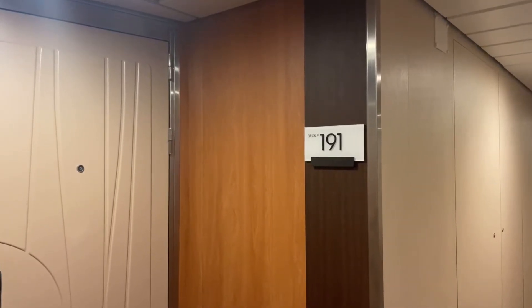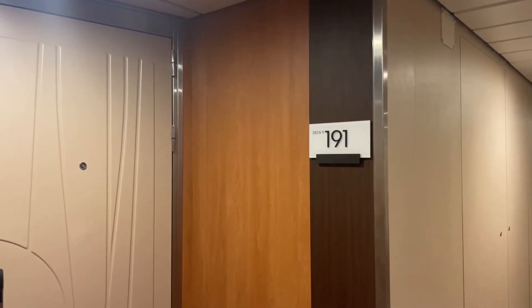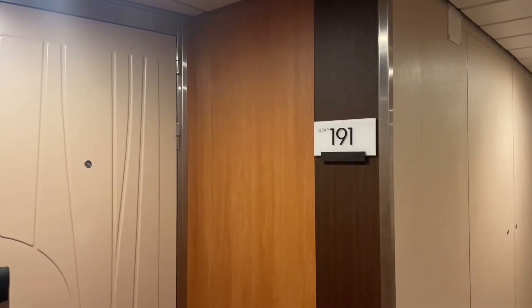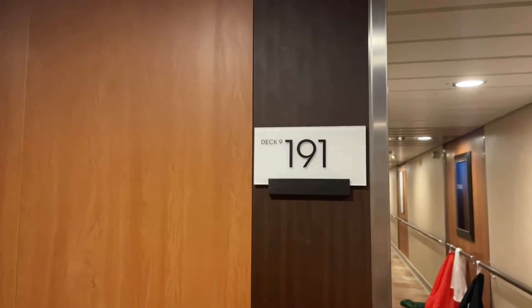It's the last day of our cruise on Celebrity Equinox and I'm going to give you a quick tour of stateroom 9191, which is located on Deck 9 midship portside.